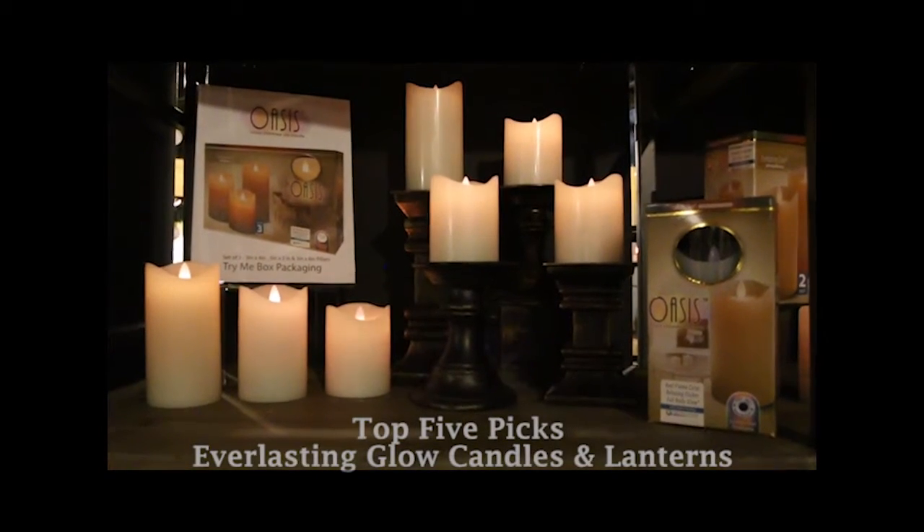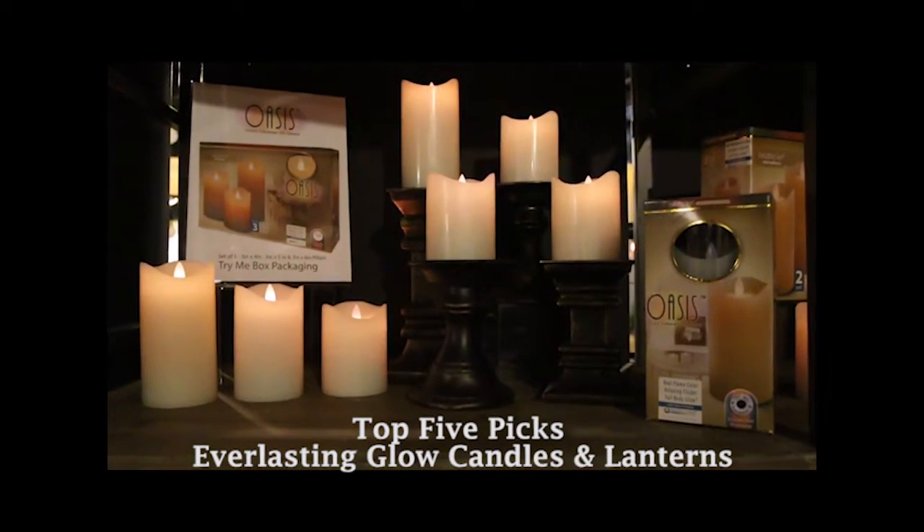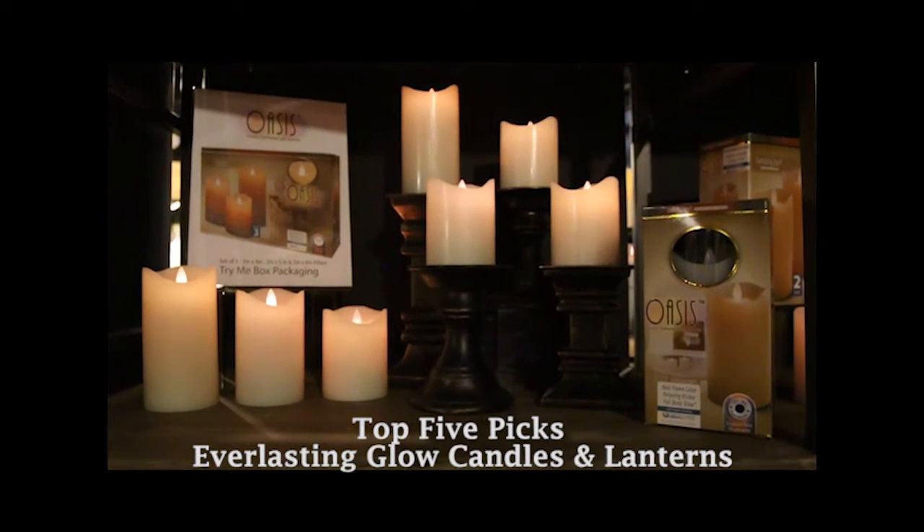For the new 2017 Everlasting Glow Candle and Lantern Catalog, here's my top five picks that no one should miss.